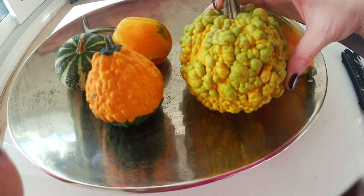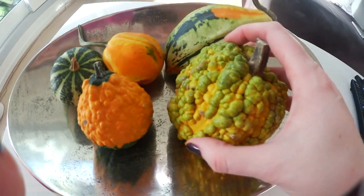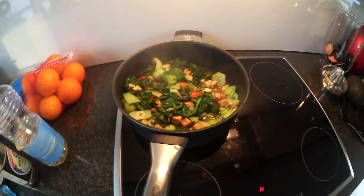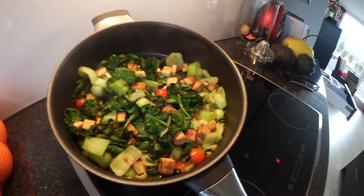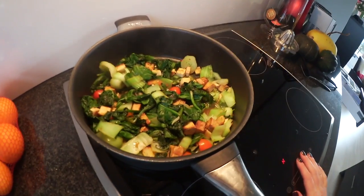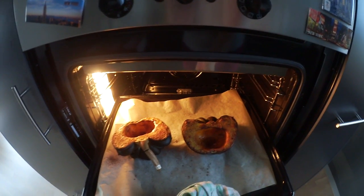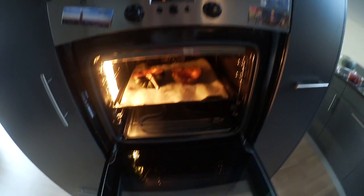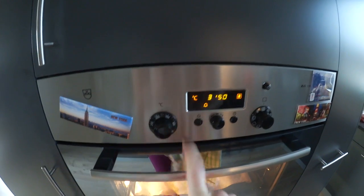These are decorative squash — they're not edible, just for decoration. I put them in a platter that I have. So I'm cooking dinner: bok choy, spinach, smoked tofu, little cherry tomatoes, and a little sauce. There's actually a recipe for this on my channel. I'm also roasting some pumpkin — it's almost done. I roasted it at about 180-190 degrees for about an hour, with a little bit of spices and oil on top for flavor.